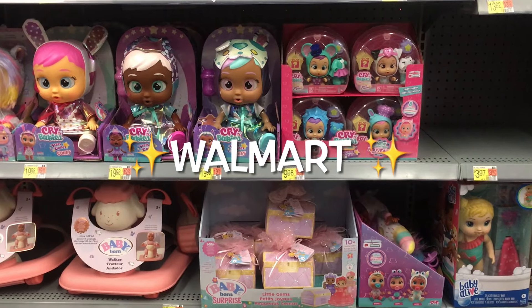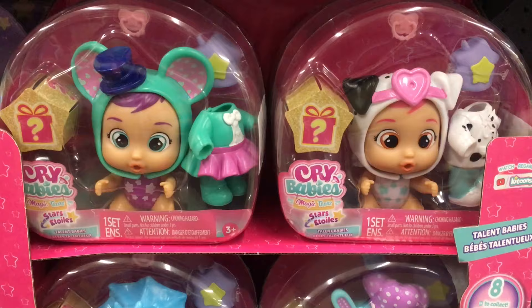Hi everyone! This week's toy hunt, I'm at Walmart and I'm really excited to find some of these new Crybaby Talent Series minifigures.